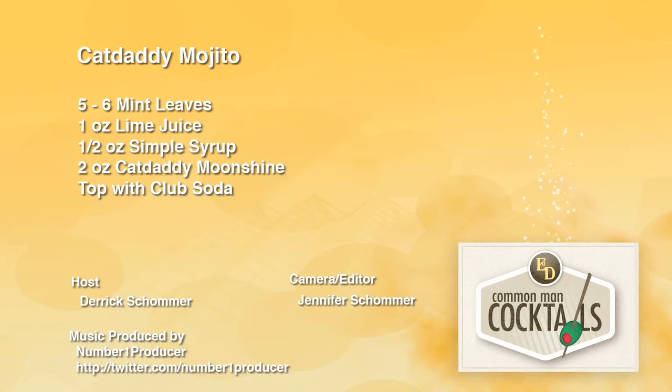EverydayDriggers.tv — I like that a lot too. I'm teaching you how to drink. I got mint in my mouth. We'll be right back.